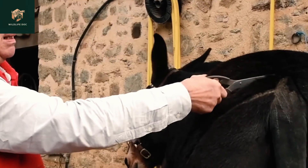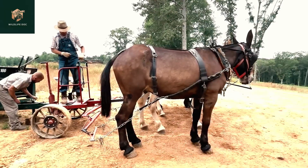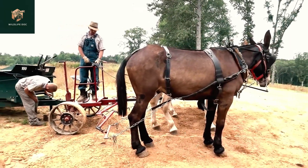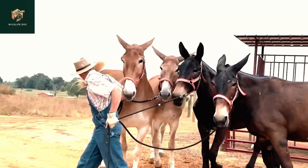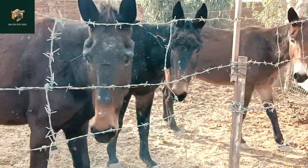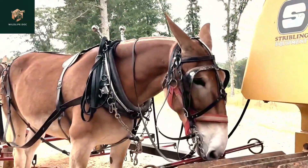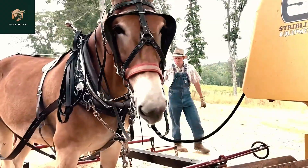Mules generally have a calm and manageable temperament, making them a popular choice for hard work, such as pulling loads and hauling goods. Neither the hinny nor the mule can reproduce naturally due to chromosomal incompatibilities between horses and donkeys. However, they can live up to 40 years or more.